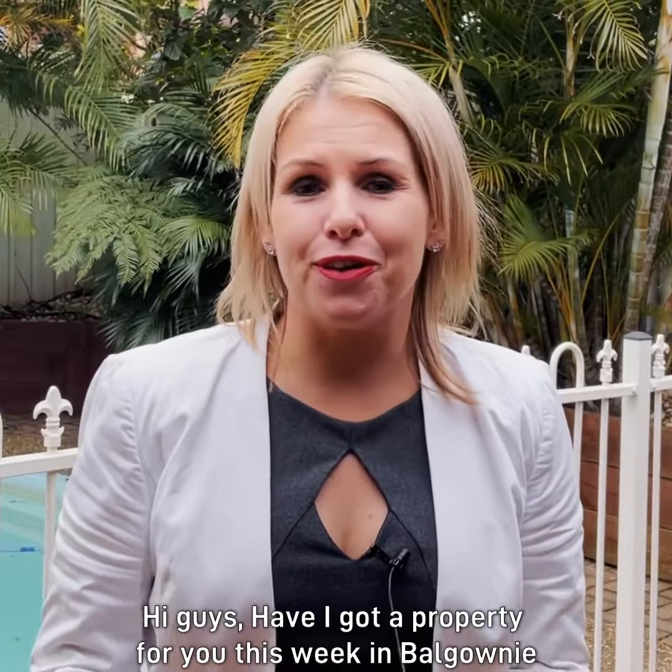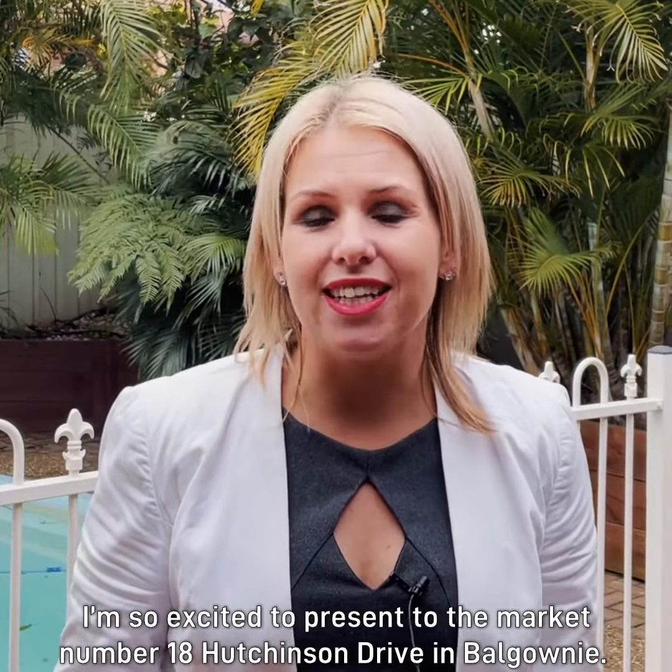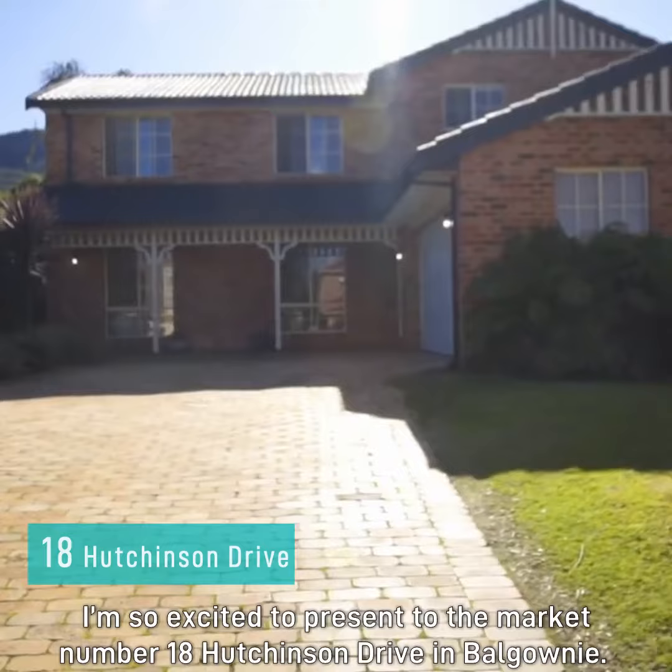Hi guys, have I got a property for you this week in Balgownie. It's Sarah Ward here with your weekly Balgownie update and this week I'm so excited to present to the market number 18 Hutchison Drive in Balgownie.